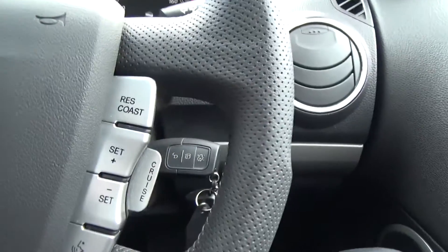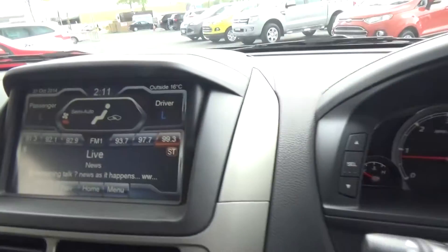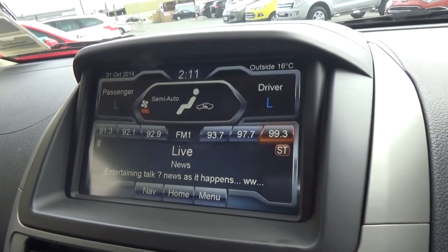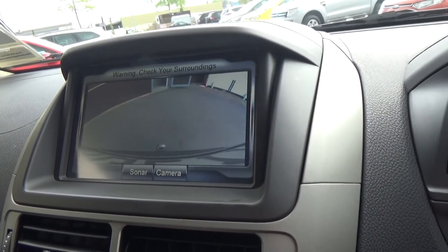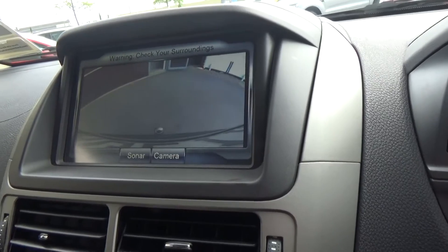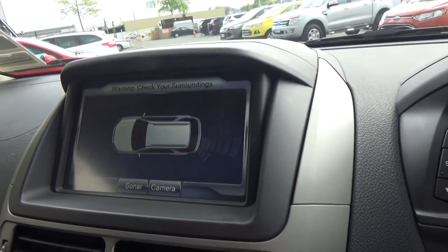You can answer the phone and use last number redial from the wheel. Cruise control is on the right, and there are automatic headlamps. With the touch screen system, engaging the reversing camera shows a very clear image. On a dark evening or in fog, you can invert to sonar view with coloured bars and audible beeps.